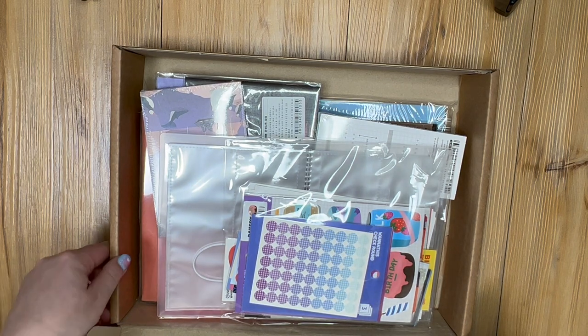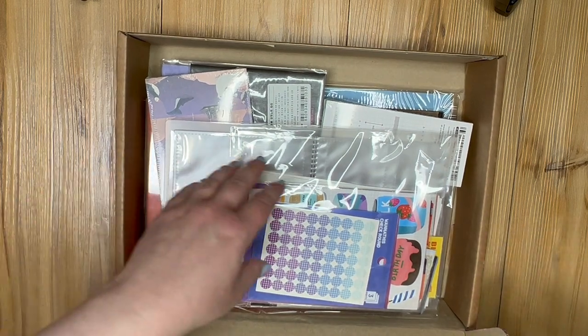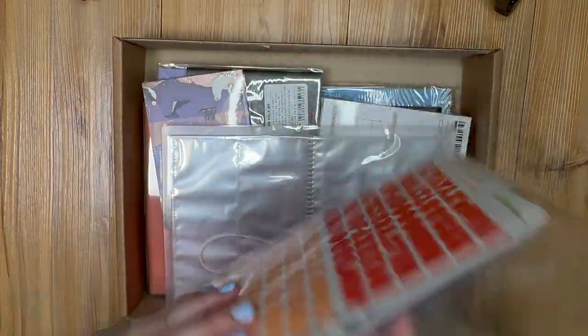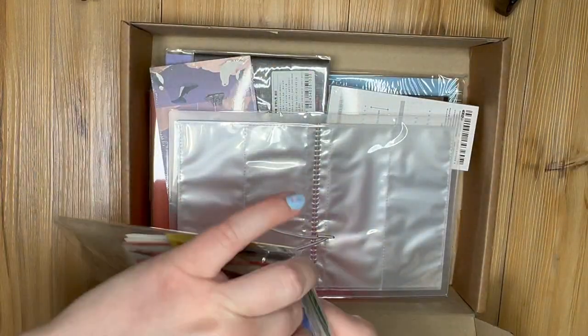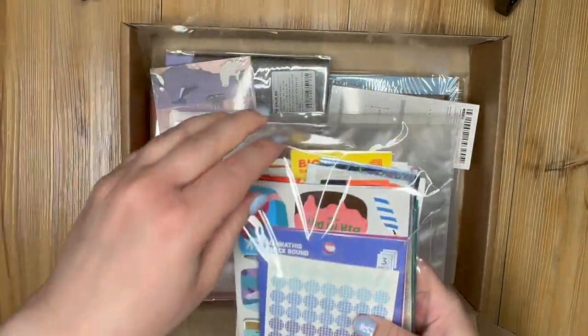I'm already excited — look how much stuff is in here! I'm totally seeing why they're saying it was worth a hundred thousand, because there is a ton of things in here. The first thing I'm noticing on top is some kind of bag of stickers, which is a great place to start. When I saw they were selling these I thought I had missed them, but here we are.